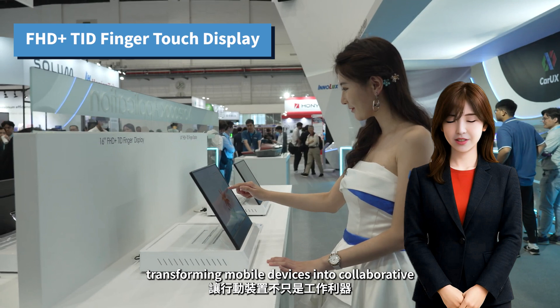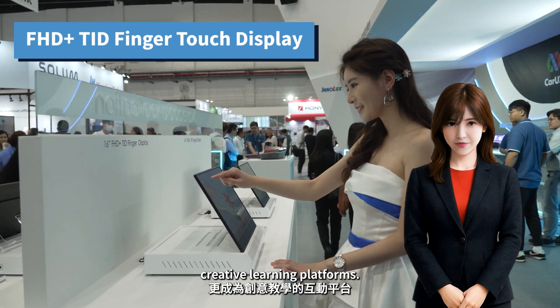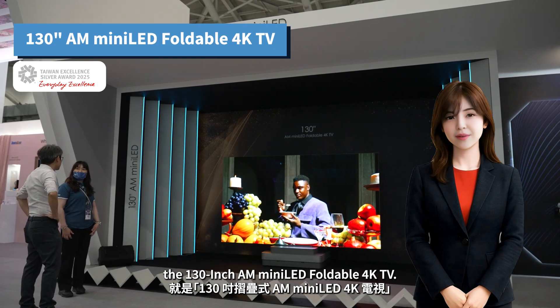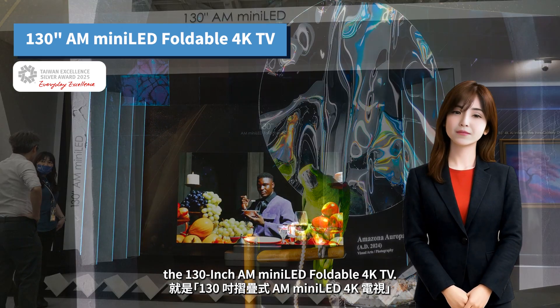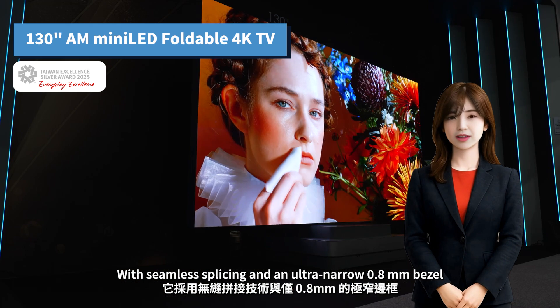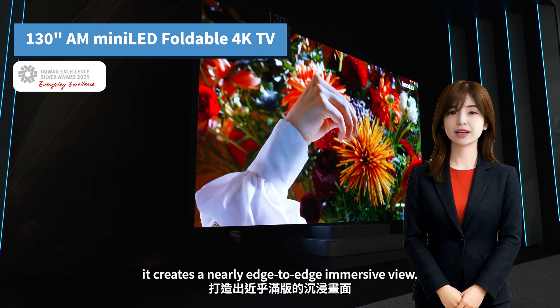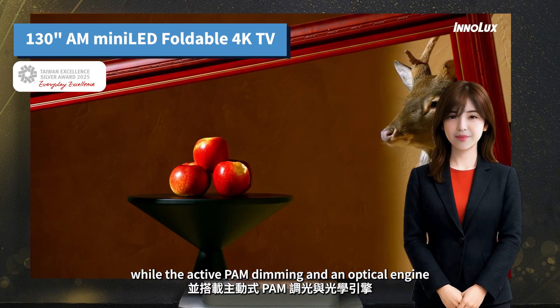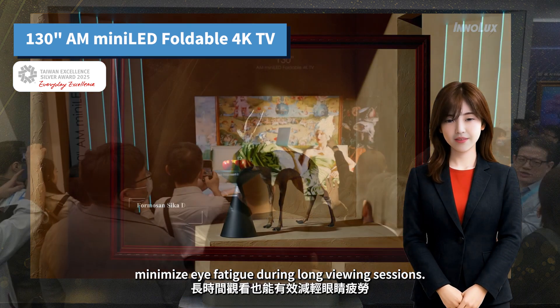And don't miss the star of the showcase: the 130-inch MiniLED foldable TV. With seamless splicing and an ultra-narrow 0.8-millimeter bezel, it creates a nearly edge-to-edge immersive view. The picture is sharp and color-rich, while active local dimming and an optical engine minimize eye fatigue during long viewing sessions.